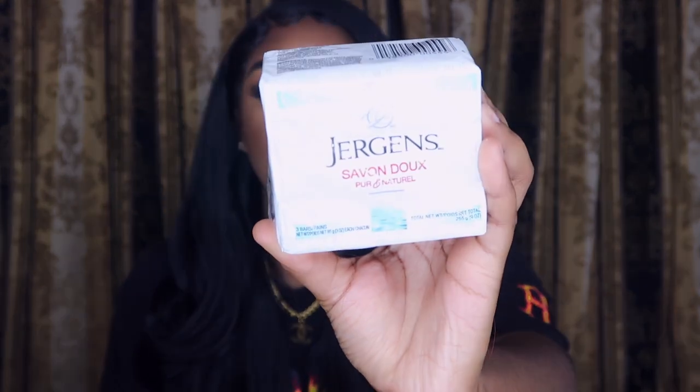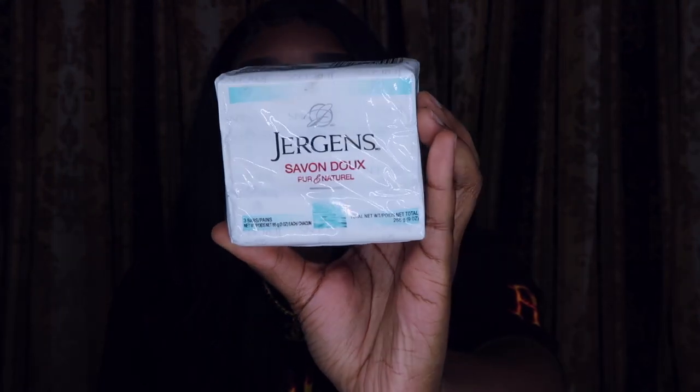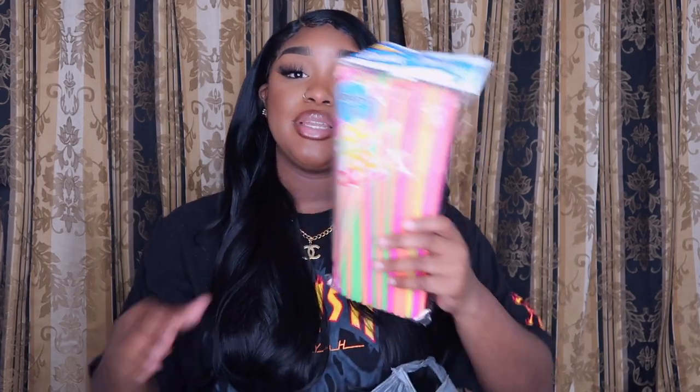I also got some soap. They have a lot of soaps over there, but this is just a mild, pure and natural soap. I love it because it doesn't have a strong smell — it's more natural.